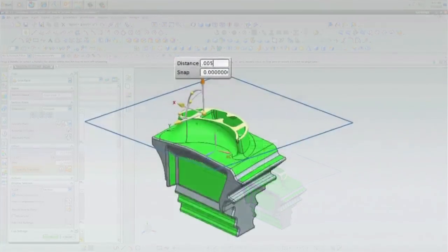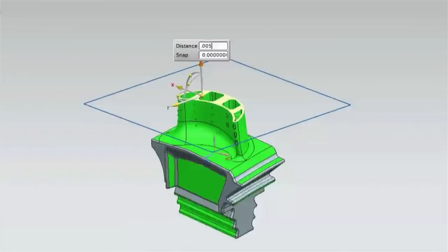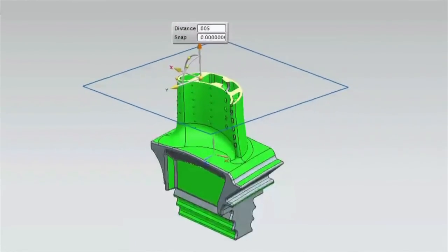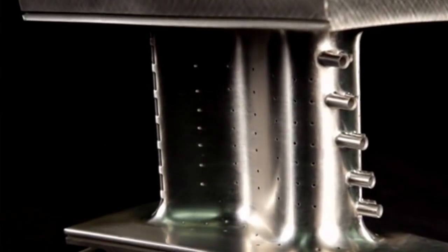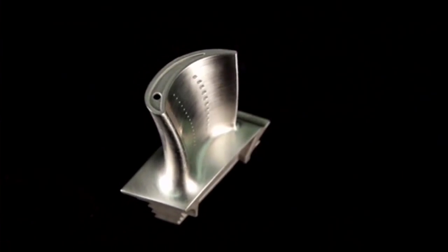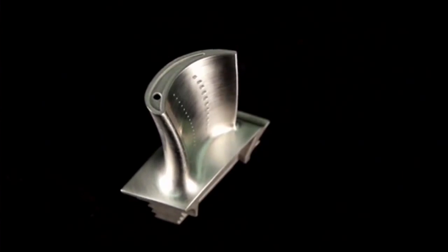For instance, you can put in very complex internal passages, lattice structures — things that you can't cast, things that you can't fabricate, weld, or machine. Additive technology brings to the forefront an ability to produce components and parts that you just frankly cannot make any other way outside of additive.